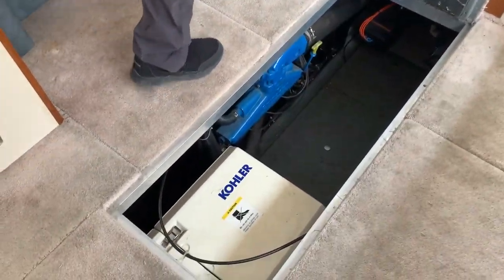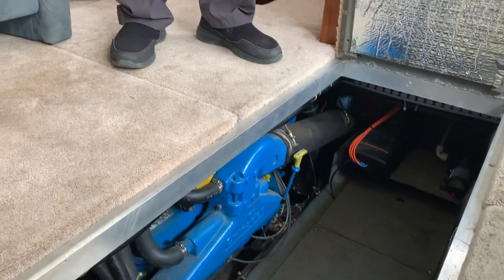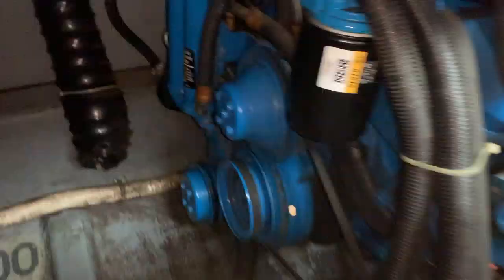To get to the tops of the engines you have to move furniture, but all these panels lift up. I figured that — I saw the pictures and thought there's got to be better access. The batteries are underneath those panels right there.